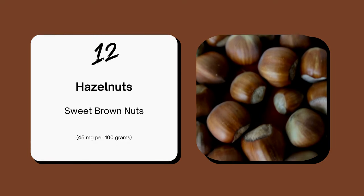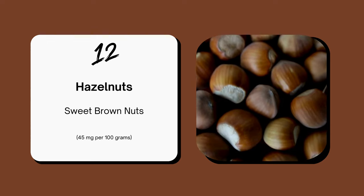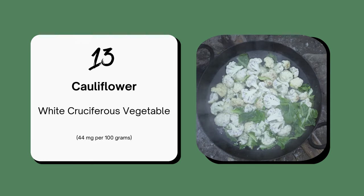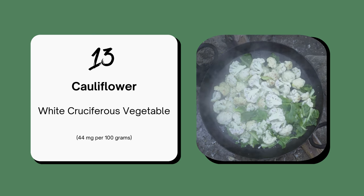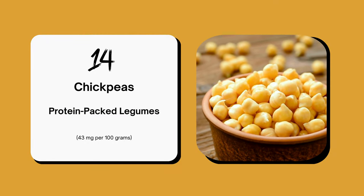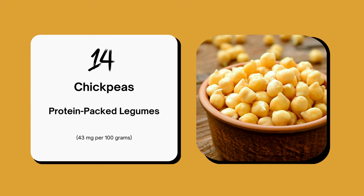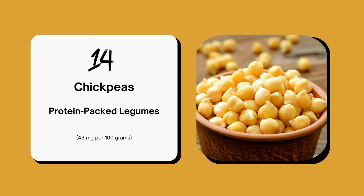Hazelnuts are sweet and delicious, and another good source of choline — great as a snack or in desserts. Cauliflower is an incredibly versatile vegetable, rich in choline, and perfect for enhancing a wide array of dishes. Chickpeas are a powerhouse of protein and rich in choline, making them an ideal choice for creating delightful hummus or enhancing nutritious salads.